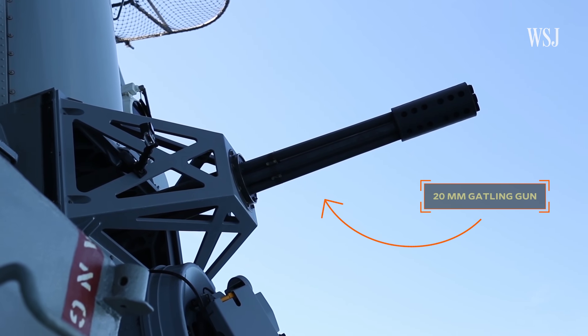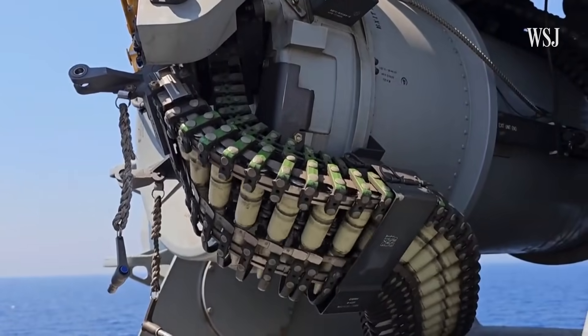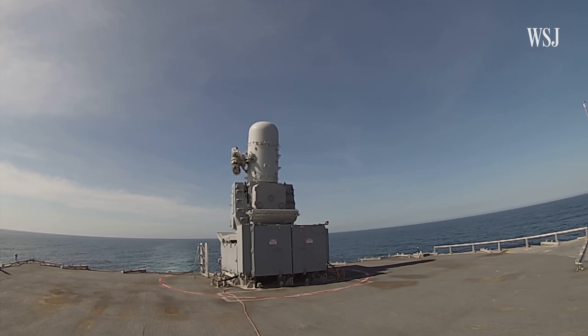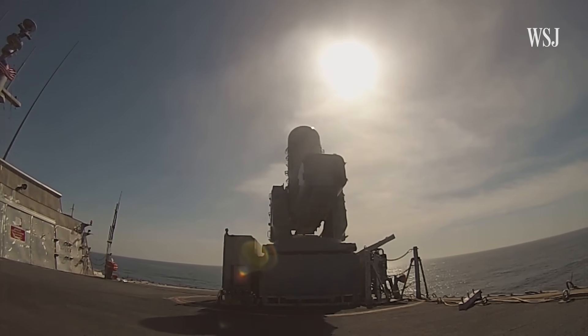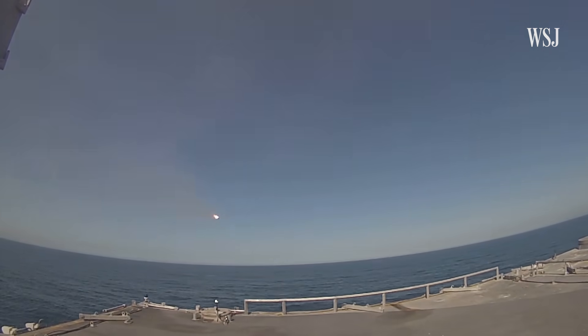The Phalanx is equipped with a short-range 20-millimeter gun that can fire between 3,000 to 4,500 cannon rounds per minute. Experts estimate that the C-RAM's range is six miles, and instead of a Gatling gun, the C-RAM has a launcher that fires up to 11 rolling airframe missiles that can reach supersonic speeds.